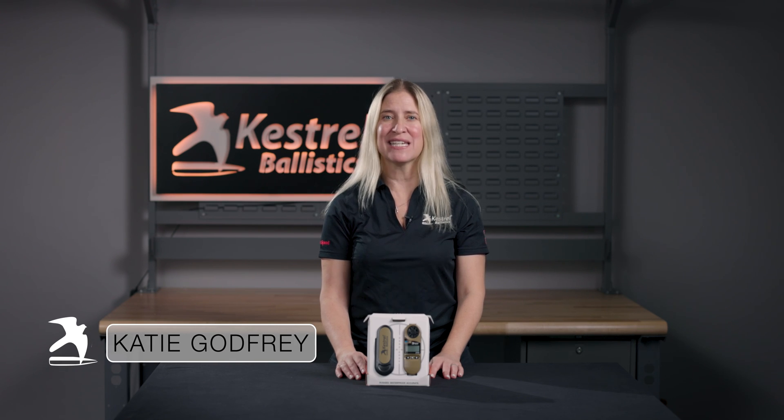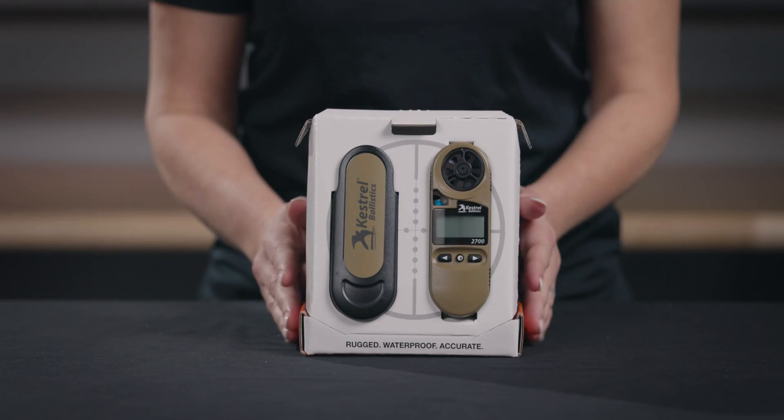Hey there, Katie here from Kestrel Ballistics. Today I'd like to introduce you to the Kestrel 2700 Ballistics Weather Meter.